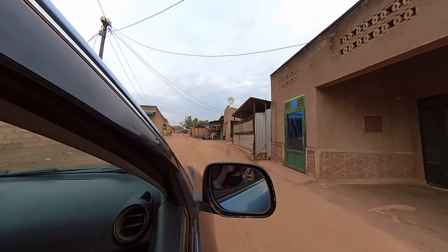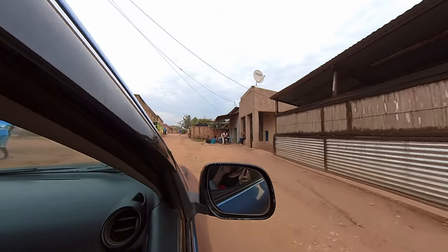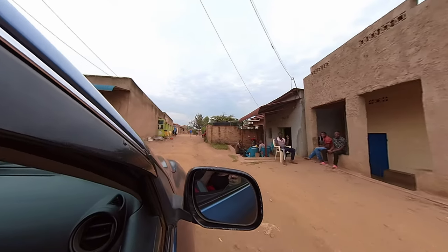Hi guys! My friends Harris and Rob are visiting and we decided to go out of town for the night.